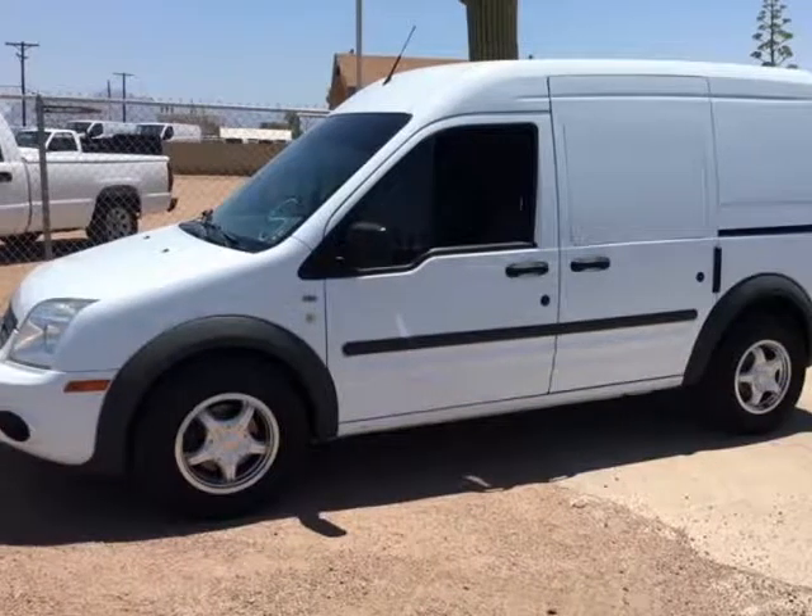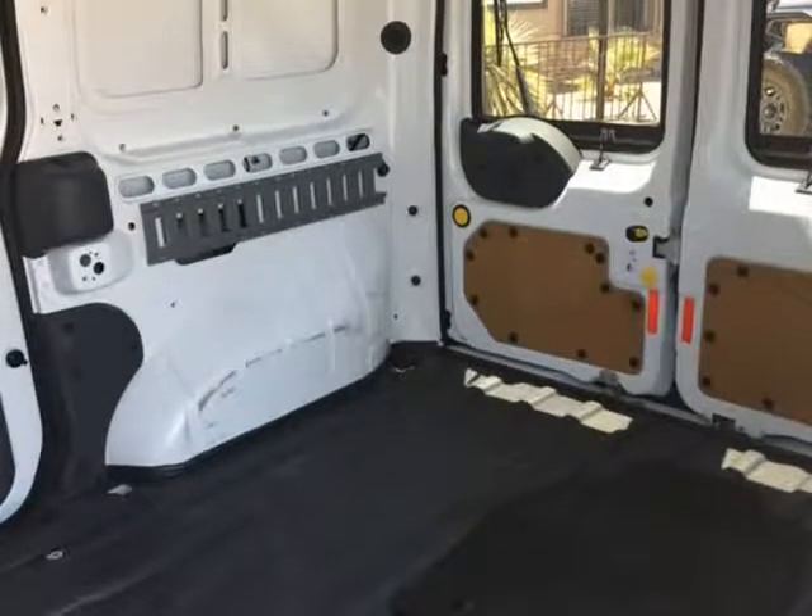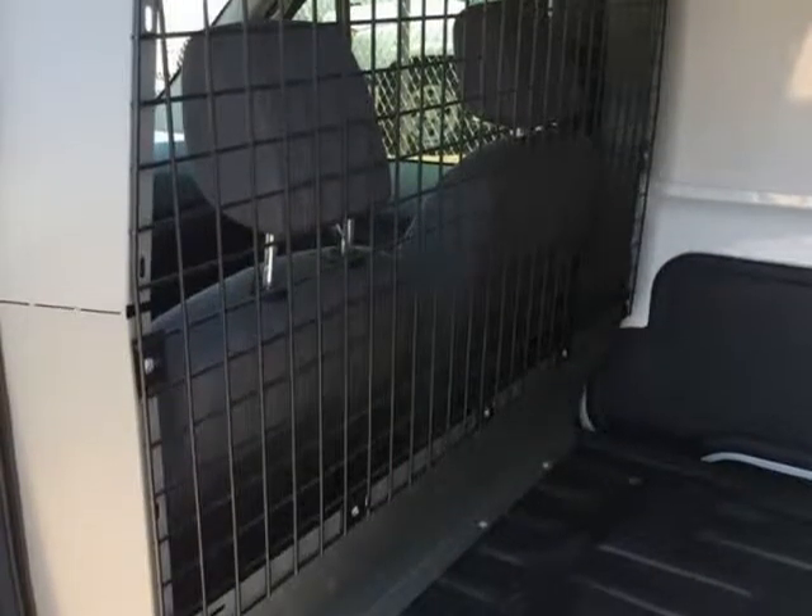This 2013 Ford Transit Connect is brought to you by Southwest Work Trucks. 2013 Ford Transit XLT Connect work cargo van, with power windows, locks, and cruise control.